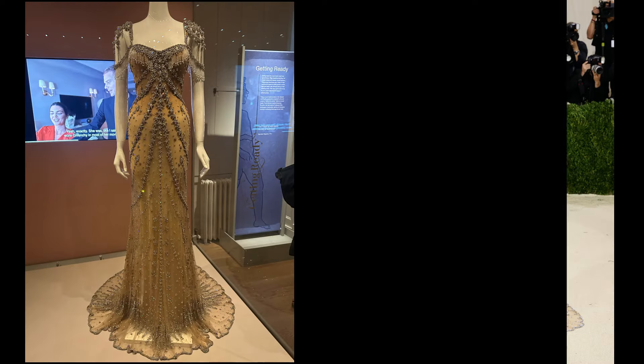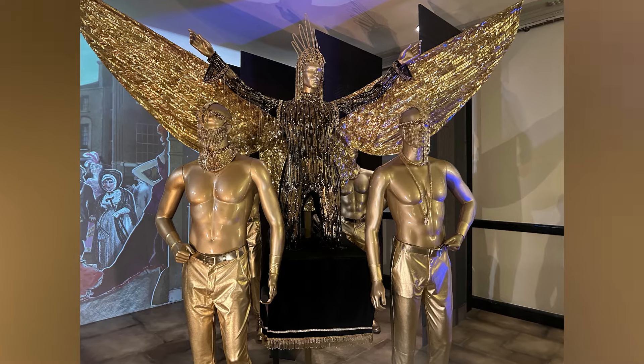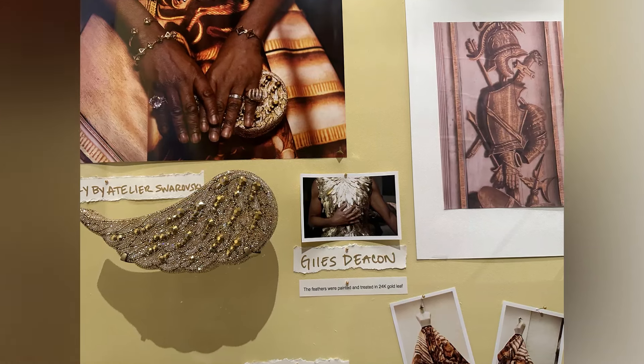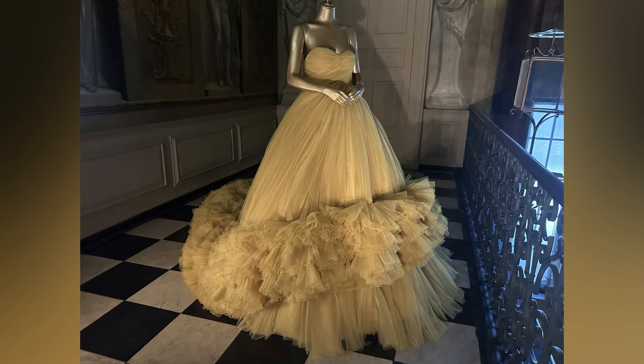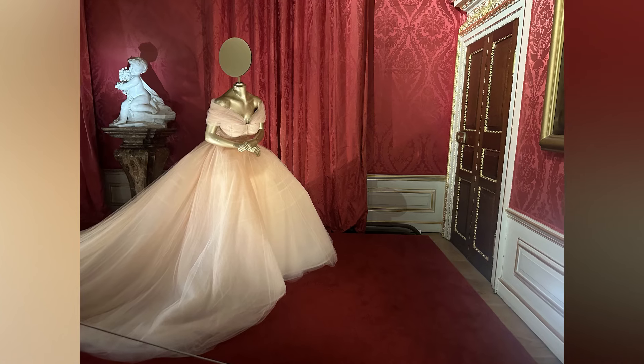The collaboration between Audrey Hepburn and Givenchy inspired Matt Williams to create a dress for Kendall Jenner, based on a dress from none other than My Fair Lady. The show also featured creations by Giles Deacon, Giambattista Valli, and Vivienne Westwood.